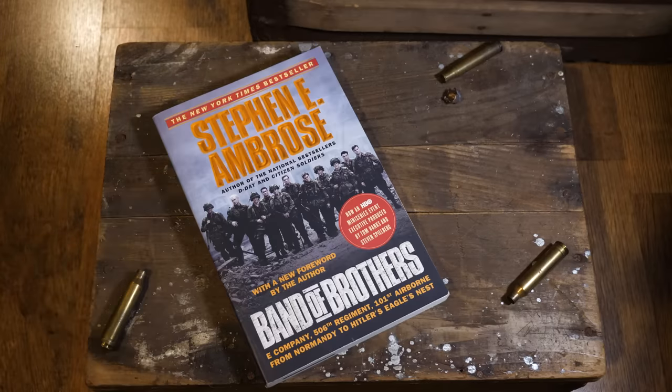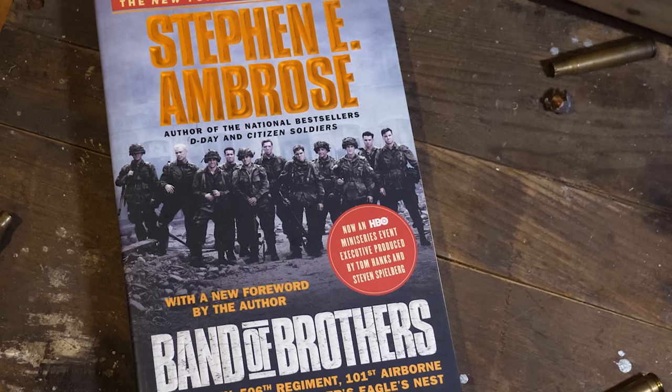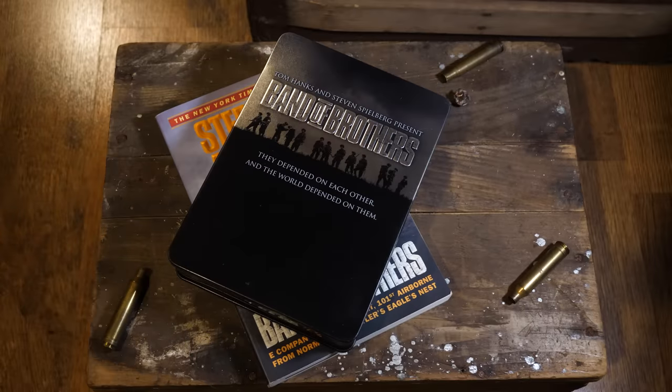This is Band of Brothers. It's a World War II history book by Stephen Ambrose that follows the path of the men of Easy Company, 506th Parachute Infantry Regiment, 101st Airborne, as they train up in Toccoa, Georgia, drop into Normandy, and make it all the way to Hitler's Eagles Nest. Those guys on the front aren't the real guys from Easy Company — those are actors. They were in the HBO series Band of Brothers, produced by Tom Hanks and Steven Spielberg. So if you haven't read the book, perhaps you've seen the series.